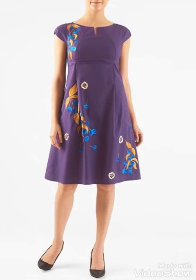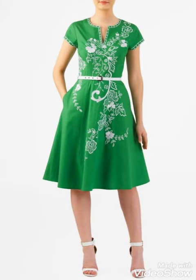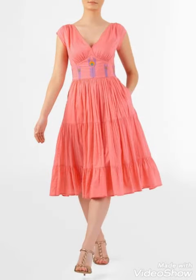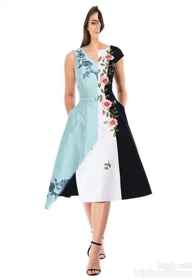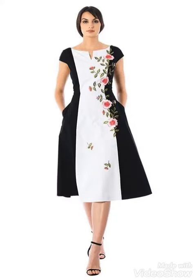If you like my video collection, please give your feedback in the comment section and share my videos with your friends and family as well, so they can also design their dresses like this. Hopefully you will get many beautiful designer collections and dress designs from my videos.